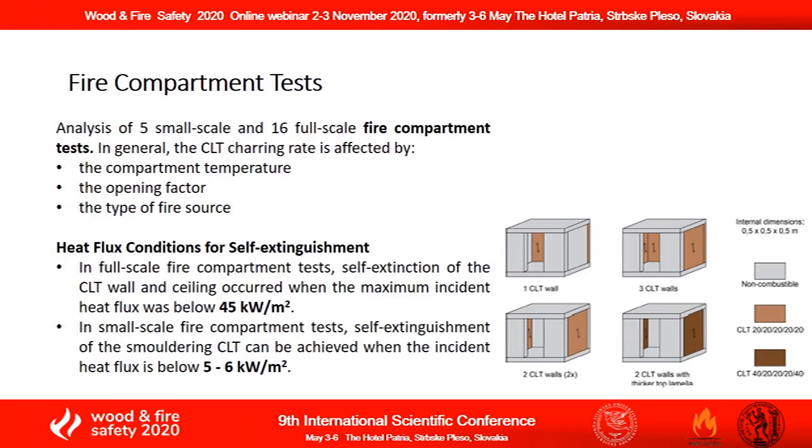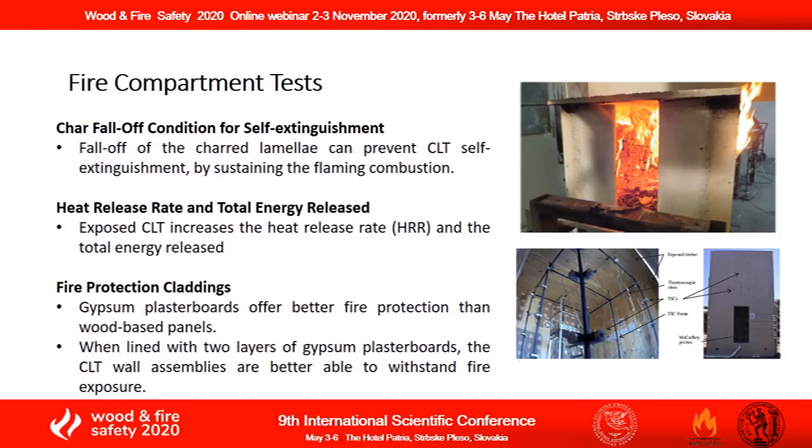Finally, 20 fire compartment tests performed in both small-scale and large-scale facilities have been analyzed. It was found that self-extinction of a CLT panel occurs when the maximum incident heat flux is kept below 45 kW per square meter. Observations in fire compartment tests also revealed that the fall-off of the charred lamella can prevent CLT self-extinguishment by sustaining the flaming combustion.